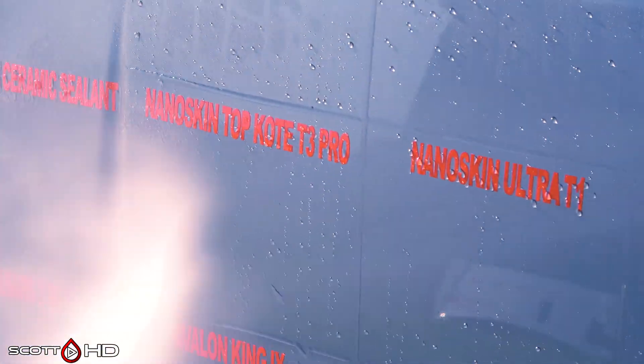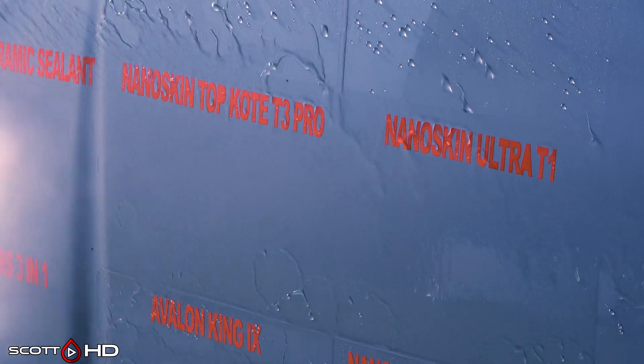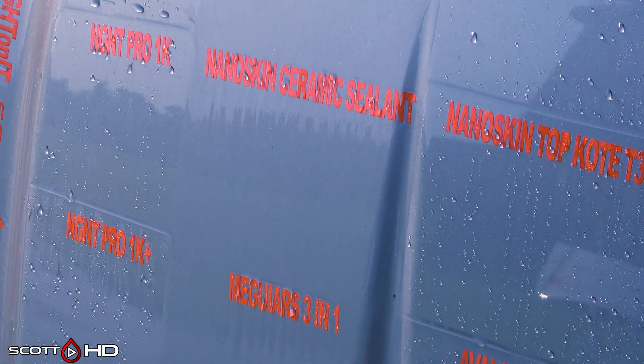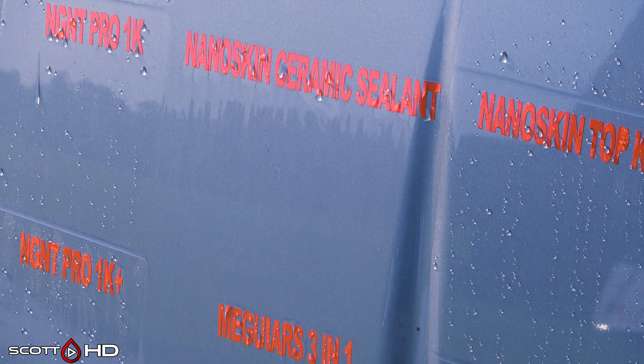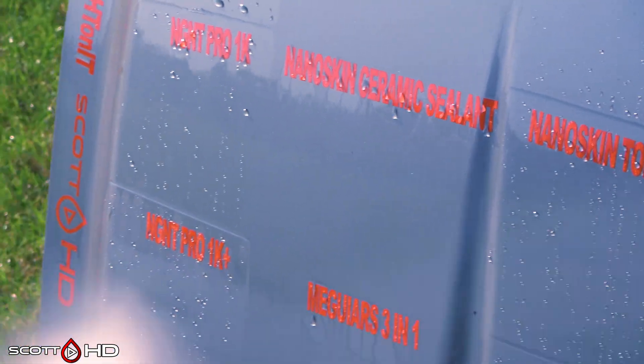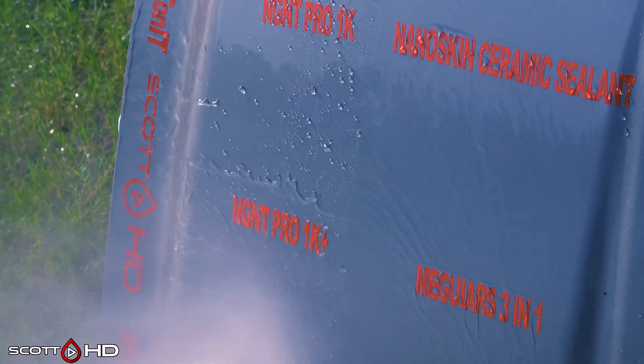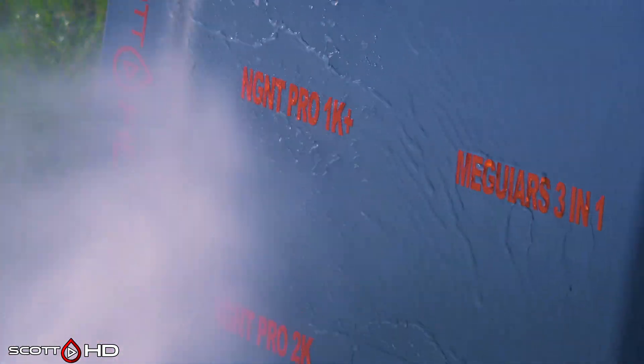Nanoskin Ultra T1 and T3 Pro are also looking good, but T1 is a little less hydrophobic. Nanoskin Ceramic Sealant has failed — you can see it completely sticking there, finally running off at the very last. Yeah, it's gone. NGN-T Pro 1K and 1K Plus are looking good.